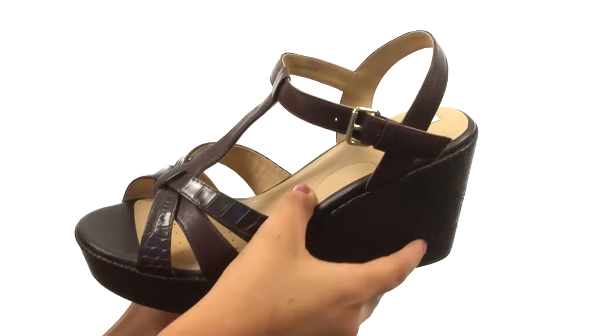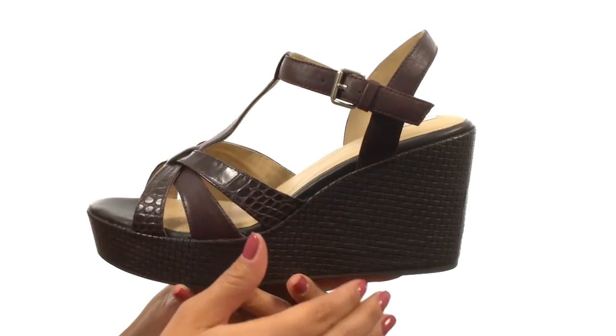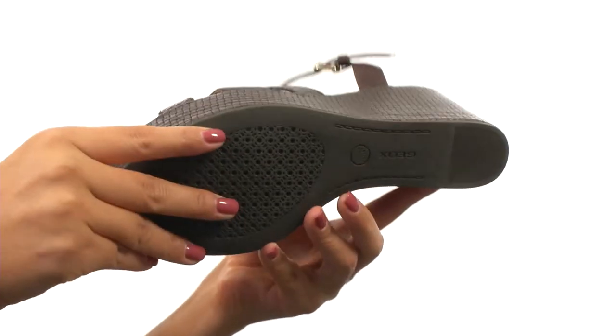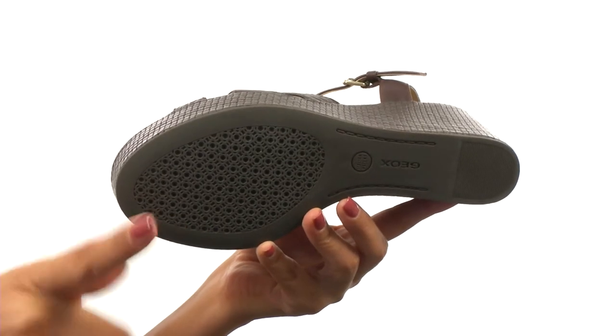The footbed has a patented G-OX breed system that massages the foot with each and every step. There's a nice wedge heel giving you just the perfect amount of height, and it's all on a rubber outsole that has micro-holes that expel perspiration from the feet out of the shoes.